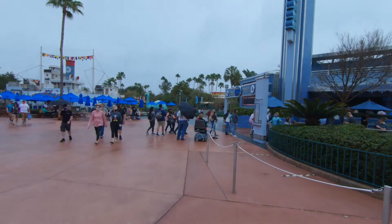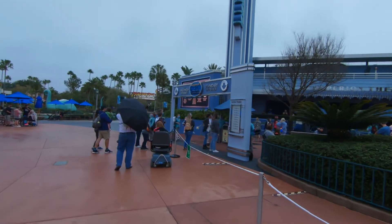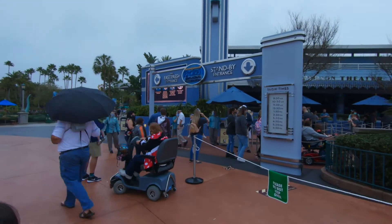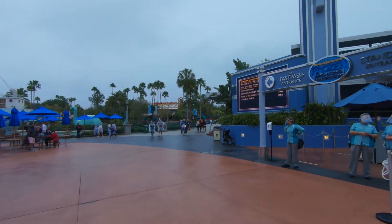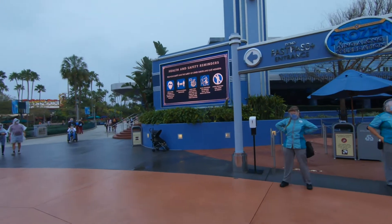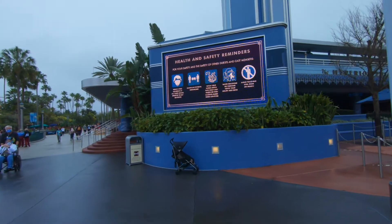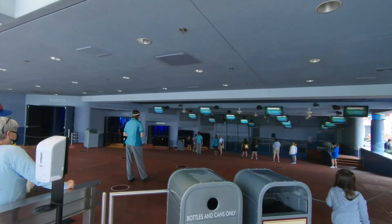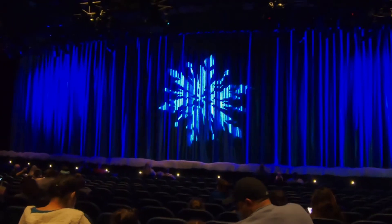Now we are going to try to do the Frozen sing-along. We are cutting it a little close and we may have missed the next showing. Unfortunately, we missed the next show again. They said if you want to guarantee yourself a spot, get here 30 minutes prior to the show because there's a fast pass system and it's first-come, first-served. This time though, I think we successfully got here in time to get into the show. Yay! I'm so happy.